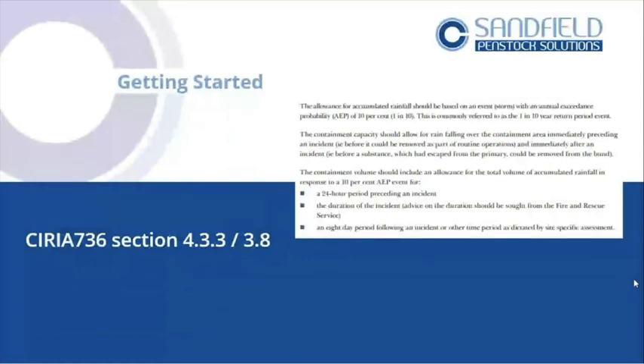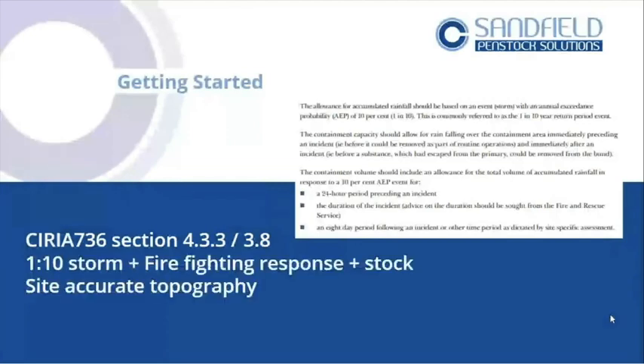Luckily in the guidance they even give you the figures to work to, so you don't have to employ an expert. You can actually take this information and create your own volumes of water. I often use Magic Maps as a reference, which allows me to take surface area of sites. That'll start to give you volumes of water and might open your eyes to realise that you could cause a pollution incident — so how do you go about controlling it?